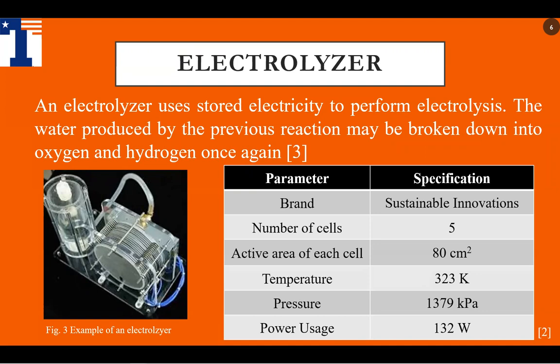An electrolyzer is a device that performs electrolysis. This process uses electricity to break water into hydrogen and oxygen. The electrolyzer fully operates during the day for a 12-hour cycle. The 132-watt usage is powered by the photovoltaic, or PV, solar panels. The electrolyzer we are using is by Sustainable Innovations and it has initial operating conditions of 323 Kelvin at steady state. Inside the electrolyzer, hydrogen and oxygen is controlled at 1,379 kilopascals. It should be noted that when the electrolyzer and fuel cell are not operating at full capacity, they are not completely turned off. They remain running outside of the 12-hour cycle to prevent liquids from freezing, similar to running water to prevent your pipes from cracking during colder weather.